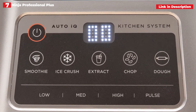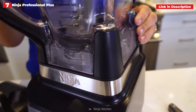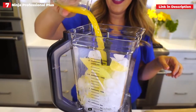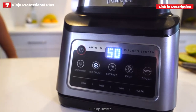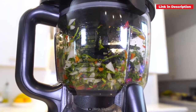There are just four settings available outside of the Auto IQ programs: low, medium, high, and pulse. The Ninja Professional's strong motor makes it simple to shatter ice and make silky smoothies; however, it is pretty loud. The blender must have the necessary attachments and lids in place in order to function, and the safety measures are a nice touch. Every component may be cleaned easily in the dishwasher.